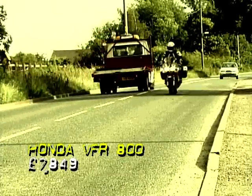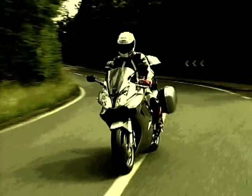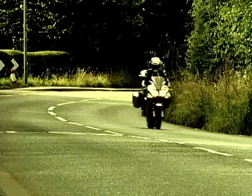The VFR 750 was a legendary, super capable all-rounder, which has now become this here VFR 800 — a faster, more comfortable, better equipped version of the original bike.